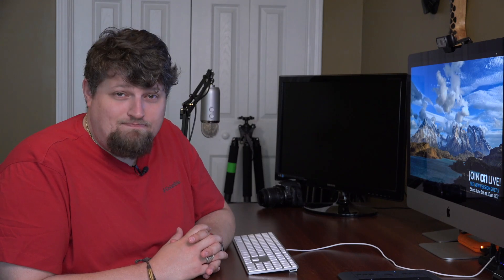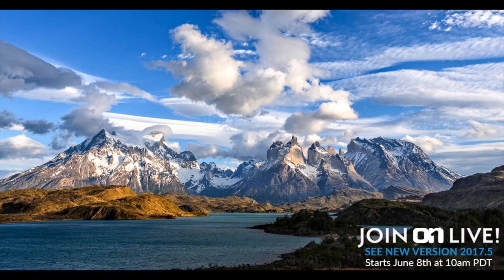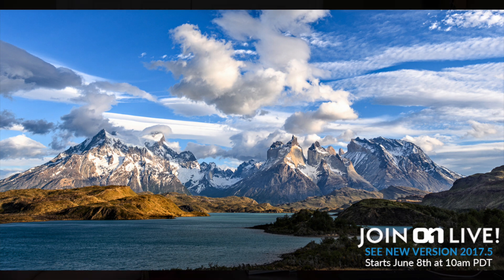I wanted to make this video to let you guys know that all the things I've been telling you that's going to be coming in an update — On1 is doing a live stream event on June 8th at 10 a.m. Pacific time on their website. I'll put the links in the description. They're going to go over in detail all the new features. It's a free update, and you can follow along with them while they show you the features and how to use them in practice.